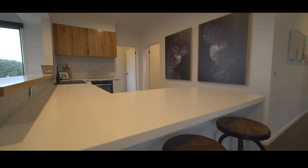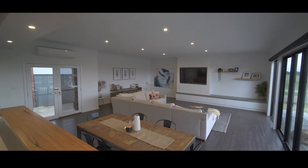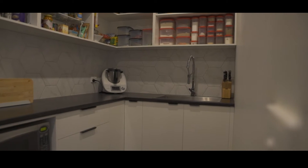The kitchen offers ample bench space, overlooks the main living area and has a large walk-in pantry ideal for storing your appliances.